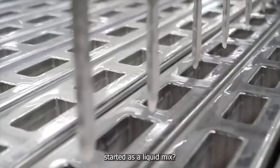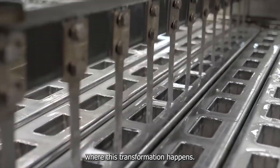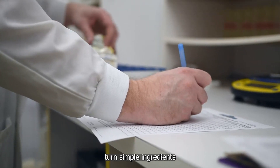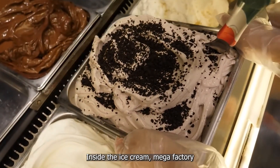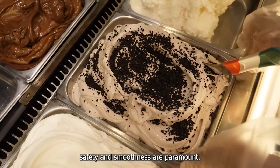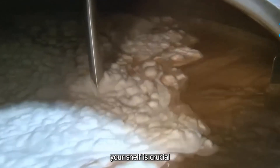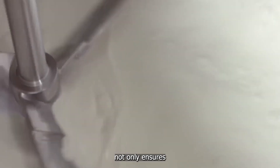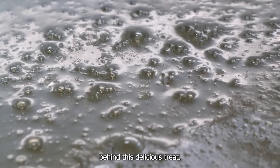Did you know your favorite ice cream started as a liquid mix? Let's take you inside the mega factory where this transformation happens. You'd be amazed at how science and technology turns simple ingredients into the creamy treat you love. Inside the ice cream mega factory, safety and smoothness are paramount. Let's dive into the science behind this delicious treat.